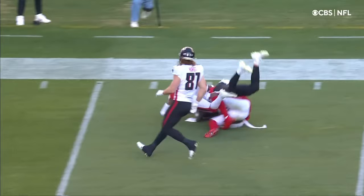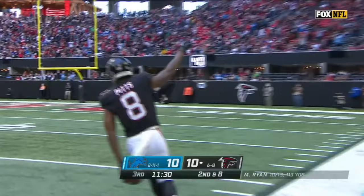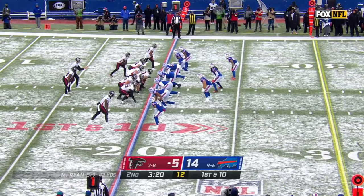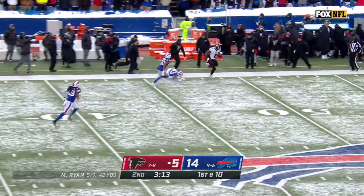Ryan had a sack earlier in the game — delayed blitz. Ryan airing it out deep down the sideline. Pitts. He has it with a one-handed catch. Did he stay in bounds? Four sideline, 20-foot. Cut back inside at the 20, and it's going to be tackled inside the 20.